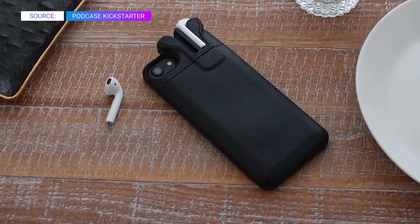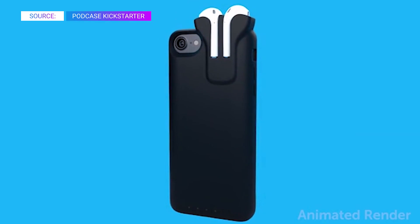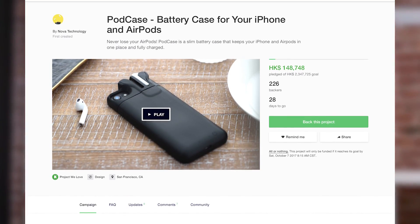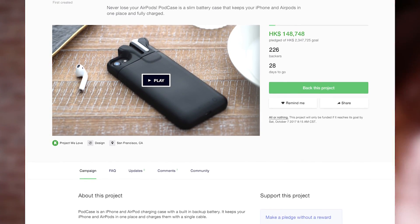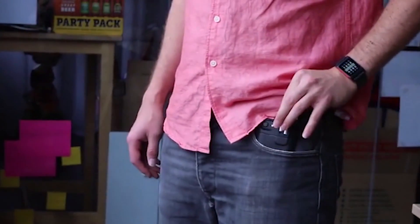And last for this week, looks like the Pebble creator is back at it again with a new Kickstarter campaign. The original creator of the Pebble smartwatch has a brand new project — it's a charging case for your iPhone that can also charge your AirPods. The case itself has a USB-C cable at the bottom, so if you're a big fan of USB-C and you want it on the iPhone, this case can help you out. Currently, they're looking for a little over $300,000 US dollars in funding, but they've only raised about $13,000.